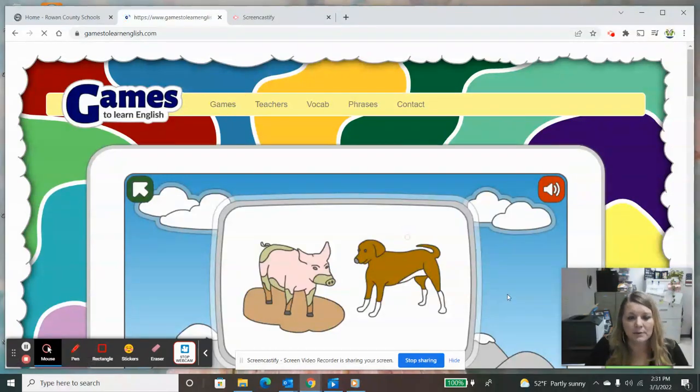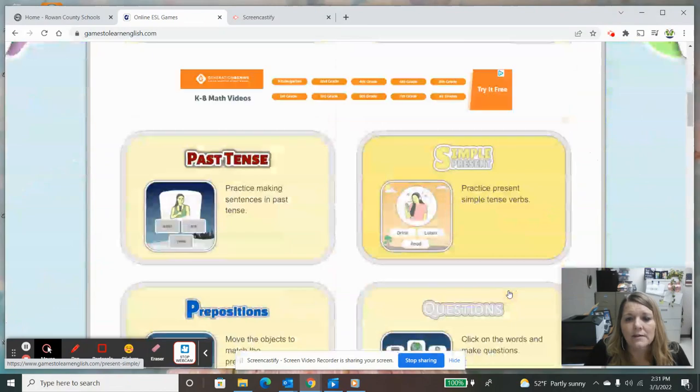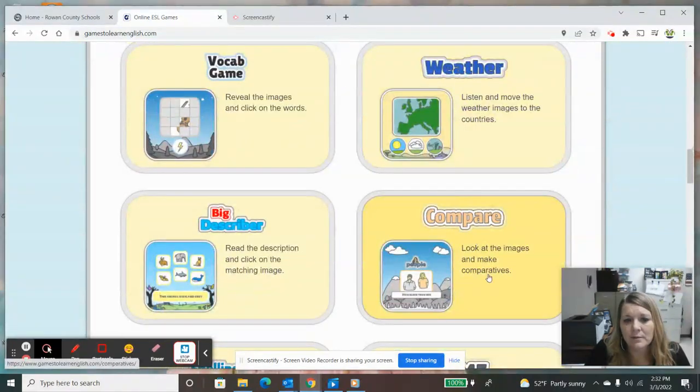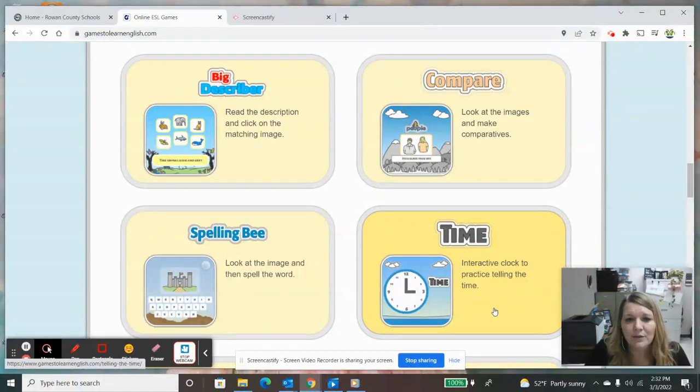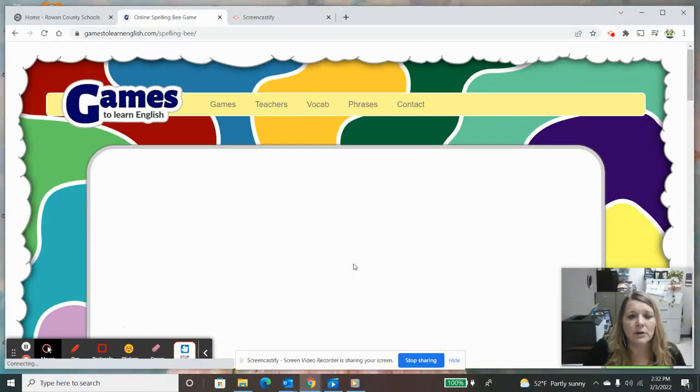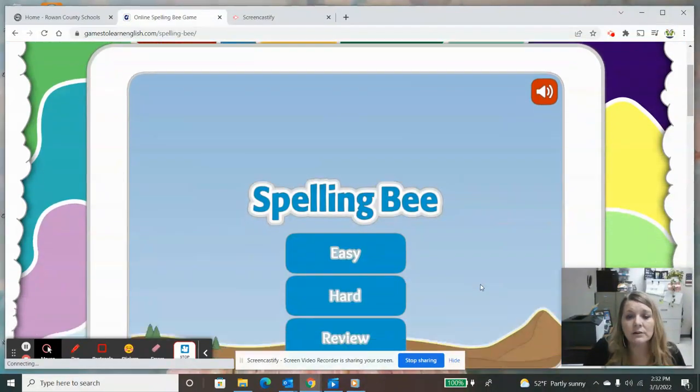So let's go back to games — that was the comparison game. Here is a time game if your child is having difficulty telling time or reading the times or giving the different versions of time. And here we have a Spelling Bee — this is a really good activity if your child is having difficulty spelling words. Let's try the hard one and let's try items in our home.